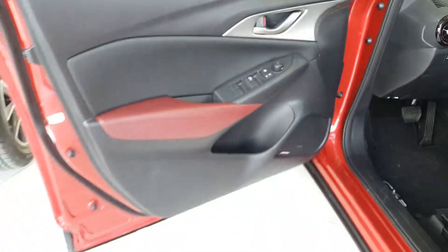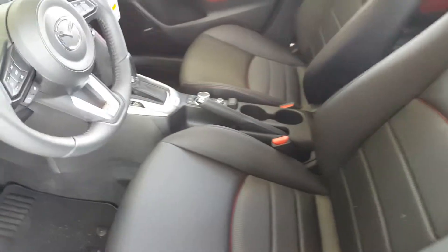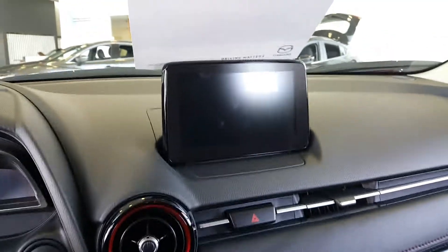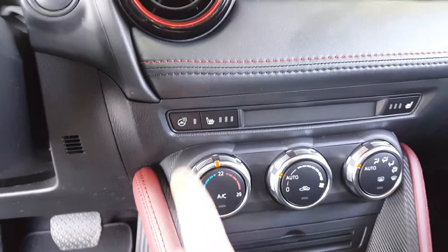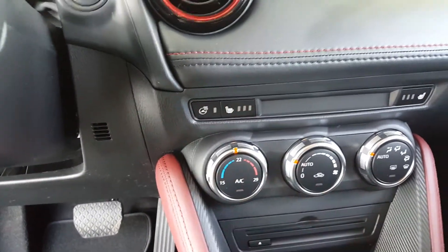Once we get in: power windows, power mirrors, two-tone interior, as well as the Bose sound system, leatherette interior, heated seats, heated steering wheel, and a seven-inch touchscreen with backup camera.